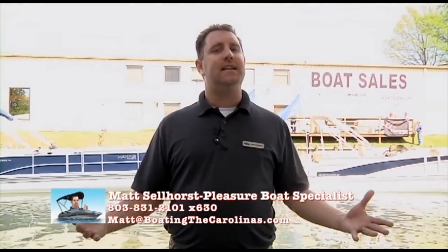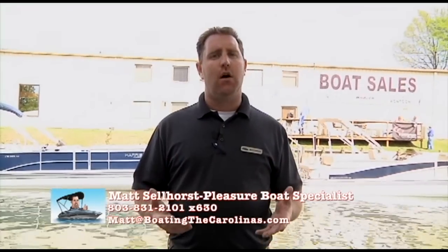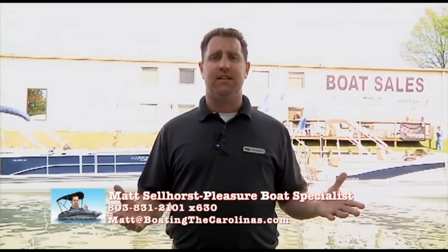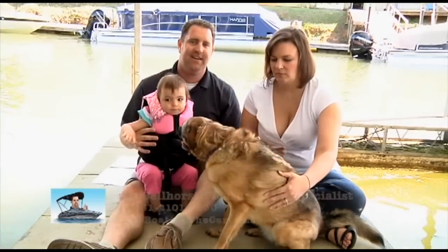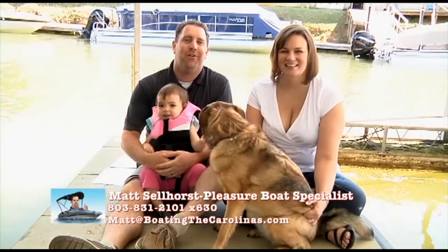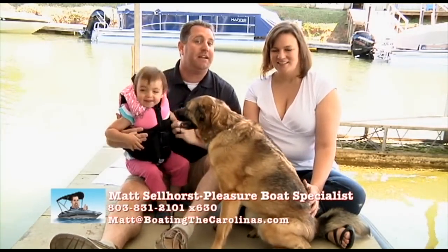It's easy for me to say great things about our dealership, but what do real clients have to say? Take a look at all the testimonials — there are several at the end of this video, over a hundred at my desk from clients I've worked with over the years, and more on our website. Hear what clients have to say in their own words about their experience with me and Hall Marine Lake Wiley. Thanks for tuning in — if you're ready to own your first or next boat, give me a call at 803-831-2101, extension 630, or email me at matt@BoatingTheCarolinas.com. Set up some time to come in and talk boats, and hopefully we can find a boat that makes sense for you and your family.